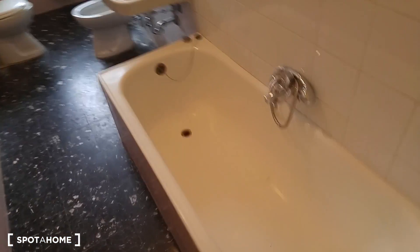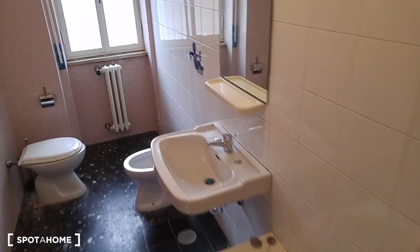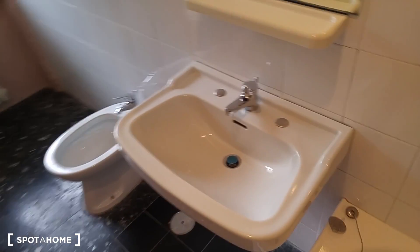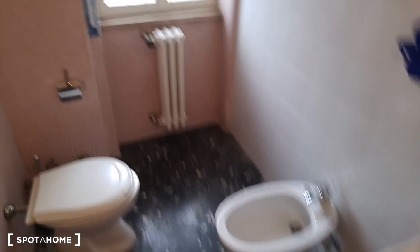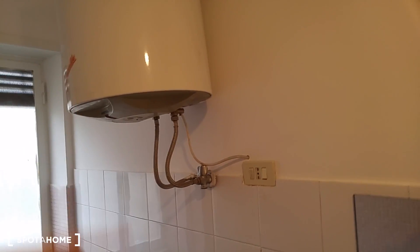Here we are in the bathroom with this huge bathtub, very comfortable. And here we have the sink, the bidet, the bowl. This is the electric boiler for hot water.